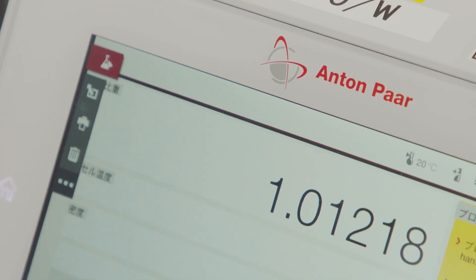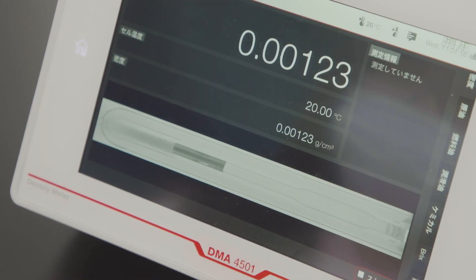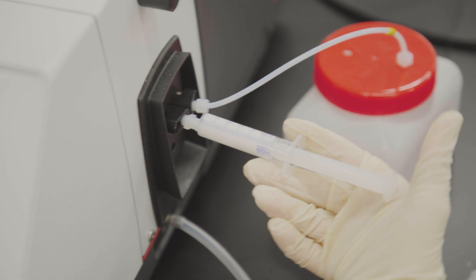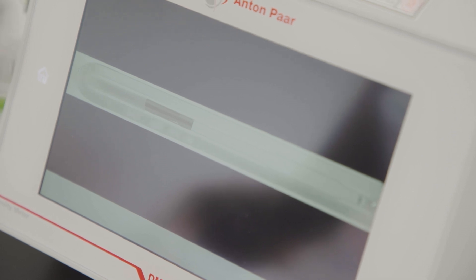If the previous operator does not clean the instrument properly, I can easily check whether it's clean with an automatic air check, so I am able to measure more accurately. Moreover, when inserting the liquid, we can check and confirm that no bubbles are getting caught, so we can proceed confidently with the measurement.